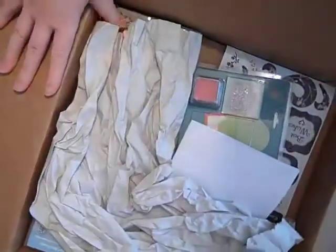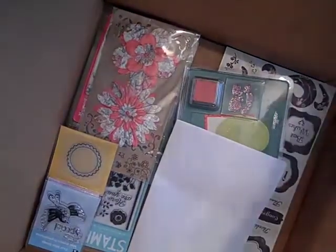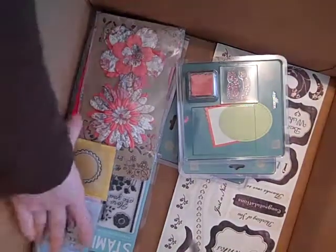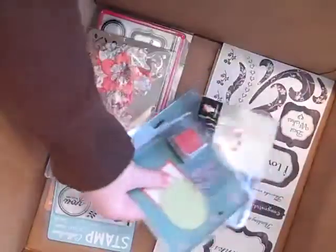There were a few things that I had to order and a lot of it was just stamps. Their prices for Canadians were pretty good, and they had a lot of stuff that I've never seen in Canada before, so I wanted to give them a whirl.